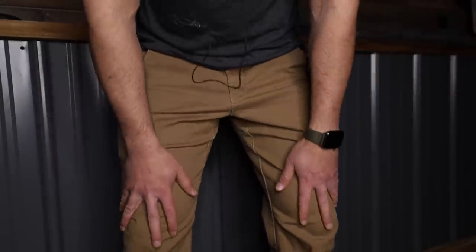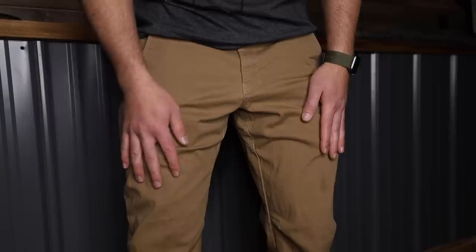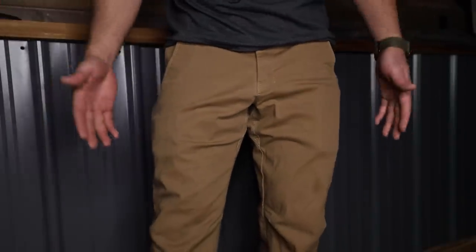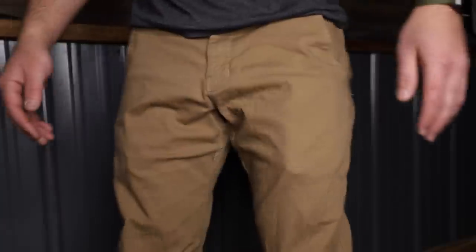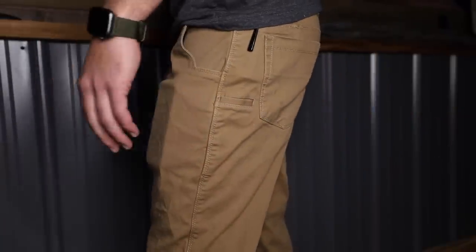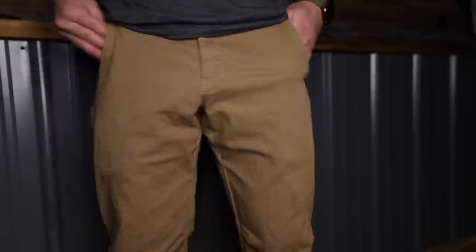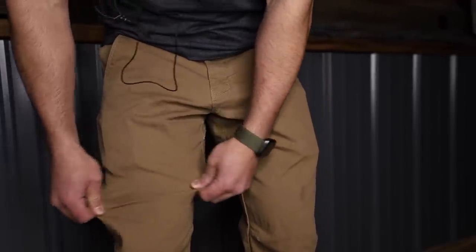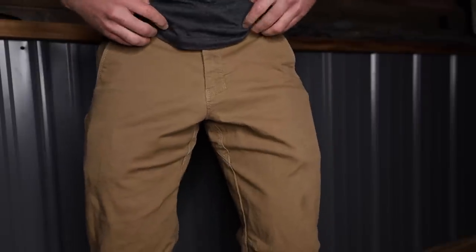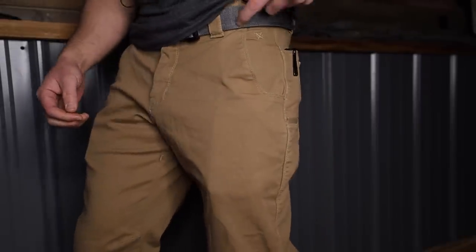The pants overall are very comfortable — one of the most comfortable pairs of pants you'll ever try. To me, almost as comfortable as sweatpants, and I never wear sweatpants, so these are as close as I get. They are stretchy material all the way around, which does equate to a little bit of stretchiness in the waist, though there are no dedicated stretch points.